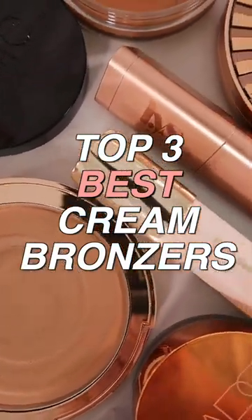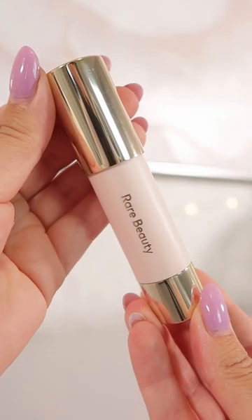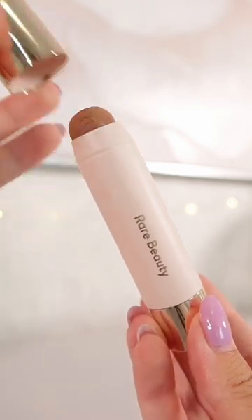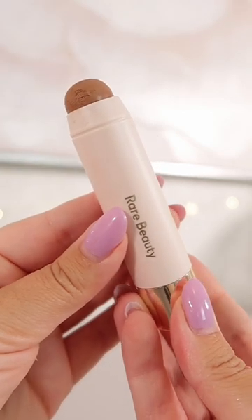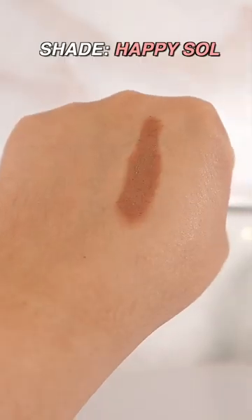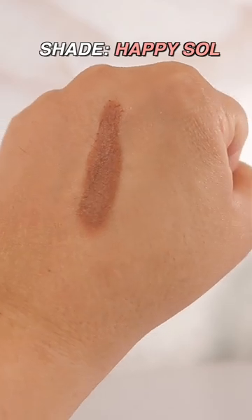Here are the top three best cream bronzers that are worth buying. First up we have this gem from Rare Beauty. This natural bronzer stick is a bestseller from the brand and the hype is absolutely real. It has easy to hold packaging, a slightly rounded tip to easily apply to the skin, and is richly pigmented yet super easy to blend out.